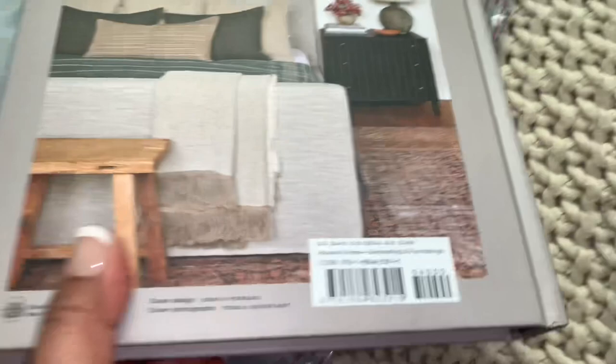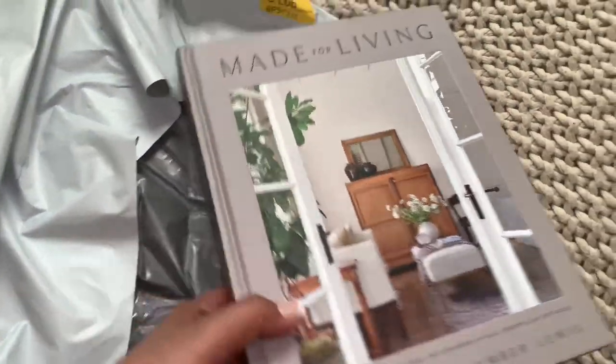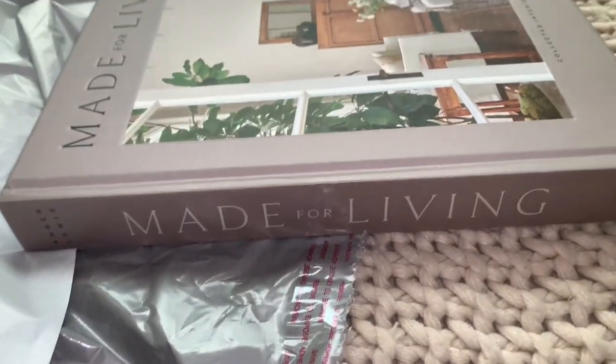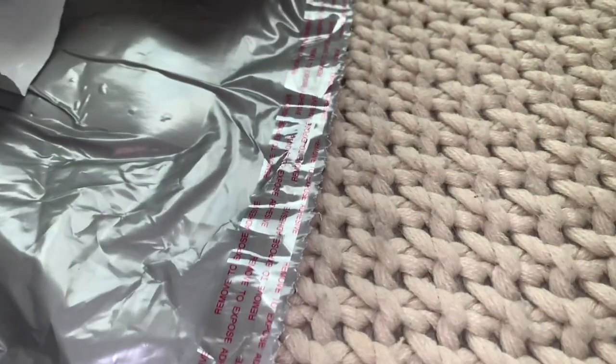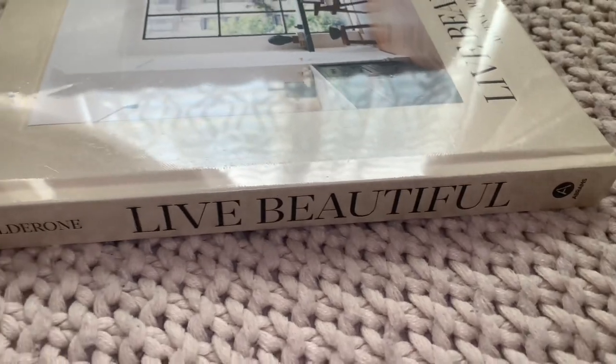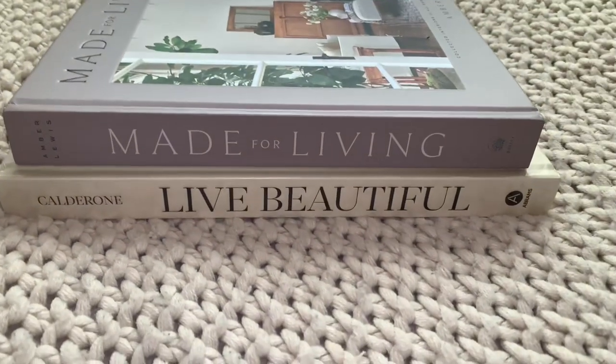The other book is called 'Made for Living,' because you need a house you can actually live in. I'm trying to keep my house nice and simple yet with a little bit of pretty style. They have an expensive listed price like $40, but I got them on Amazon for cheaper. Look at the pictures — this is so my style and aesthetic. They make a cute little stack to display in my living room.